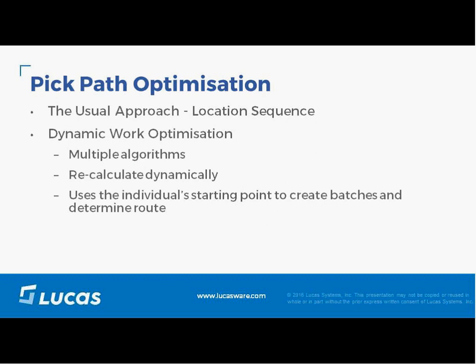Batch optimization is followed by pick path optimization. Similarly, the path optimization also runs in dynamic sub-second time. Pick paths in warehouse management systems have normally been in a fixed location sequence, which usually leads to sub-optimal traveling through the warehouse. Many DCs also notice that their best pickers will plan their route a few picks ahead in order to optimize their path.